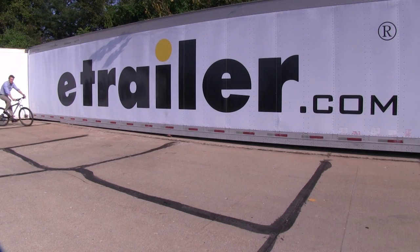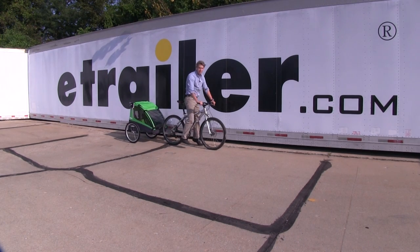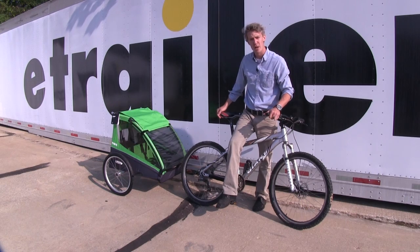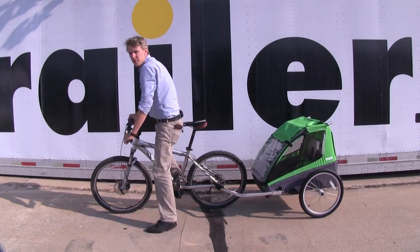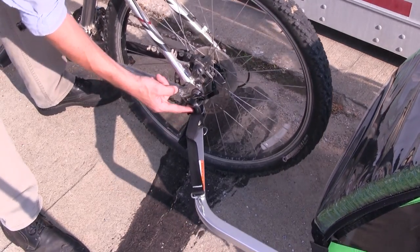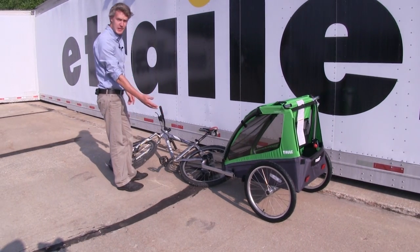The Thule Cadence bike trailer has everything you need to take your children along on your adventures. This double bike trailer allows you to safely take two children along for the ride. The ball and socket connection provides a stable and comfortable ride. Its flexible design allows your bike and your trailer to move independent from one another — this ensures that if you eat it, your kids don't have to taste it.